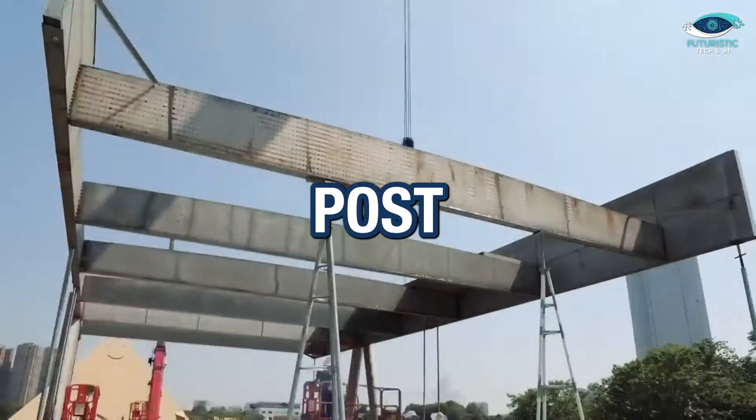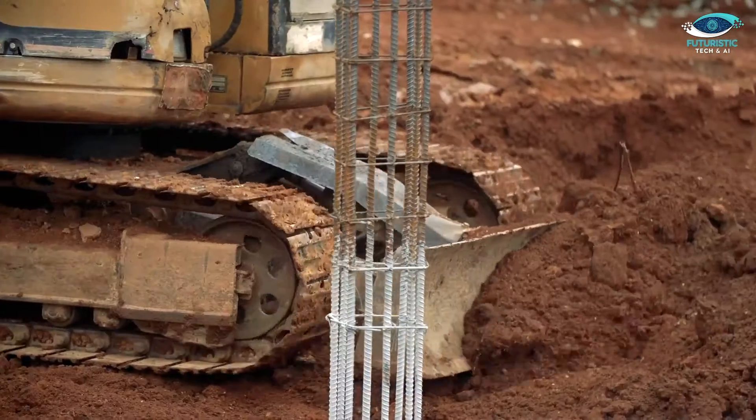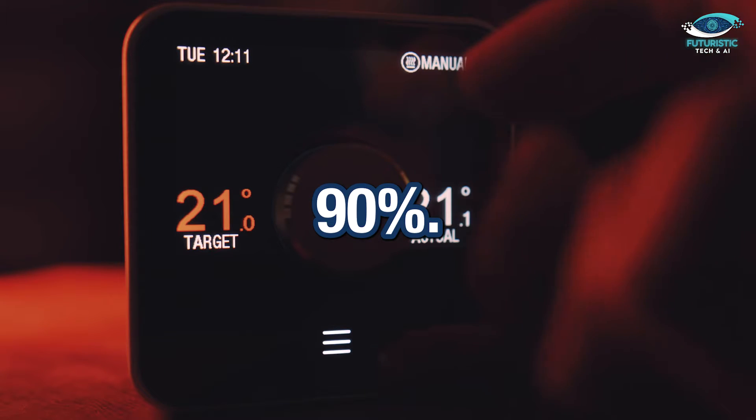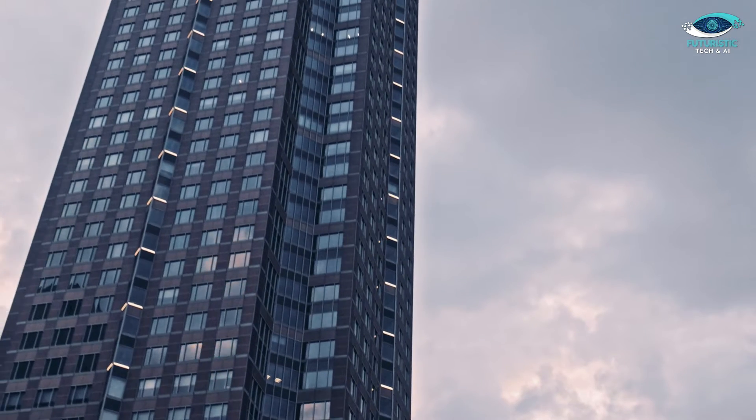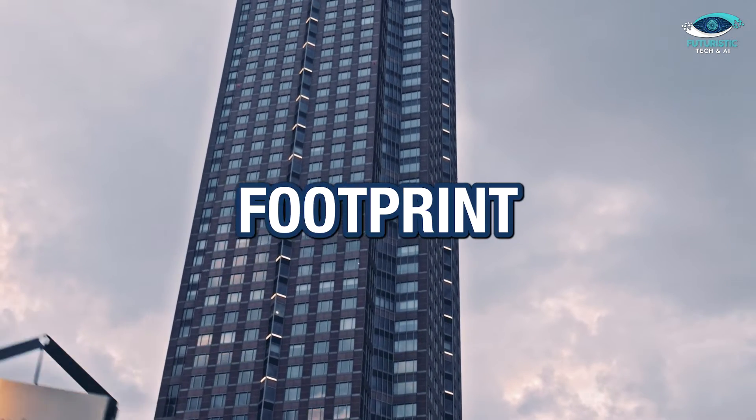The innovative post-insulation multi-wave air heat recovery technology used during construction significantly cuts down energy consumption by up to 80 to 90%. In a world where 50% of carbon emissions come from buildings, this is a game-changer for reducing our carbon footprint.